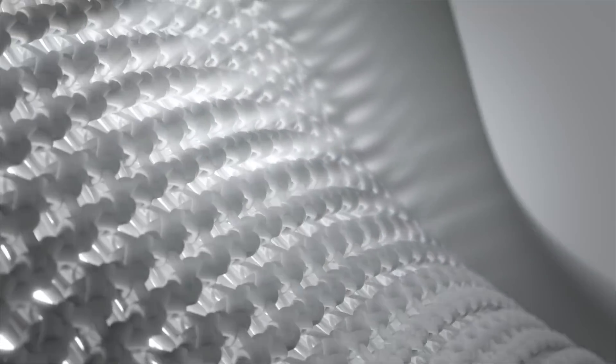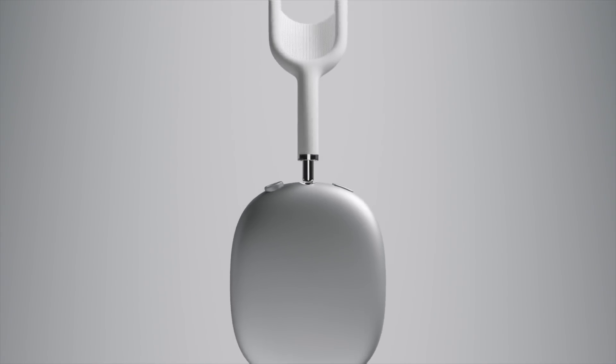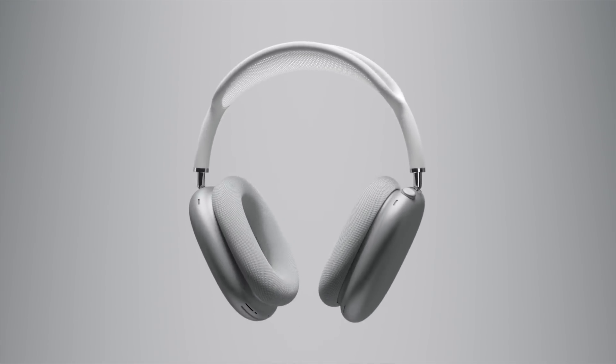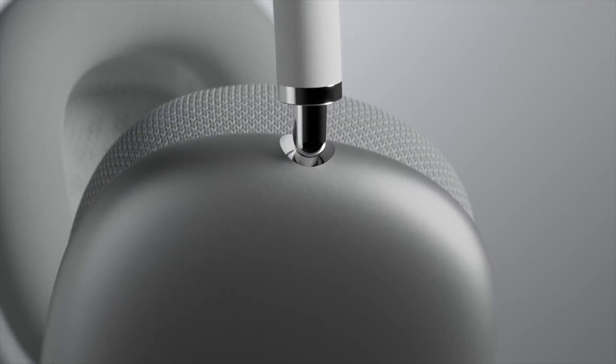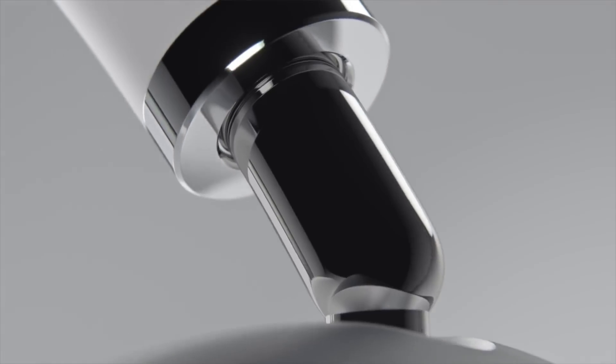This update also adds support for the latest pair of AirPods, the AirPods Max. Apple says the update enables high-fidelity audio for rich sound, adaptive EQ for adjusting sound in real-time to the personal fit of the ear cushions, active noise cancellation for blocking environmental noise, transparency mode to hear the environment around you, and spatial audio with dynamic head tracking for a theater-like experience.